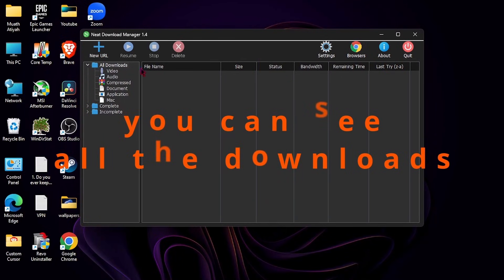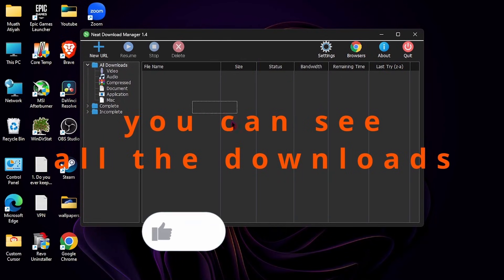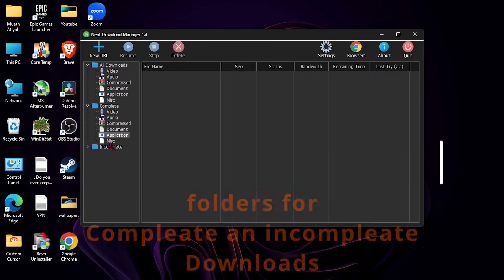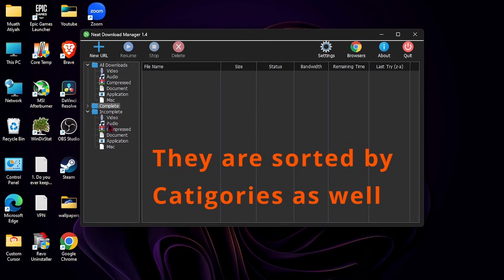You can see all the downloads here. There are folders for complete and incomplete downloads. They are sorted by categories as well.